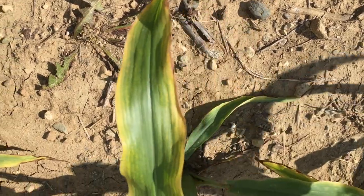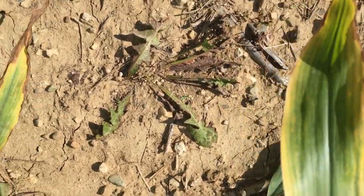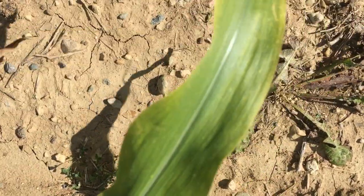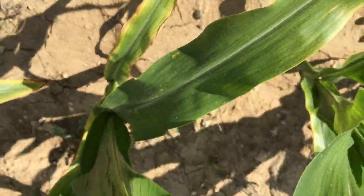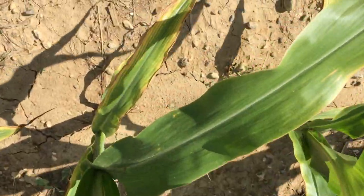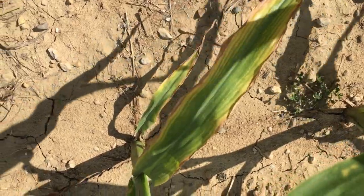You notice the necrosis on the leaf margin on the lower leaves. The reason it's on the lower leaves is because potassium is mobile in the plant, so the plant moves the potassium to the active growing point. If you look up at the new growth you don't see the deficiencies, but this is on a lighter part of the field.